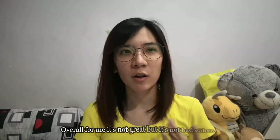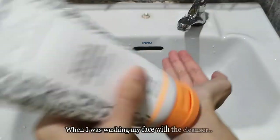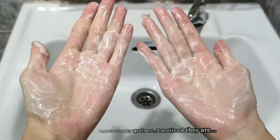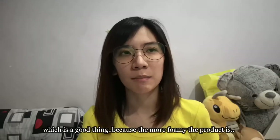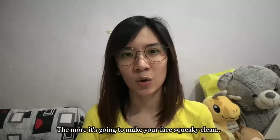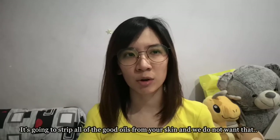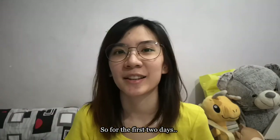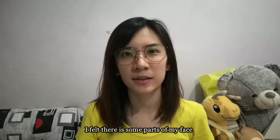Overall, for me it's not great but it's not bad either. When washing my face with the cleanser, I noticed it is not foamy and doesn't produce too many bubbles, which is actually a good thing — because the more foamy a product is, the more it's going to make your face squeaky clean and strip all the good oils from your skin, and we don't want that.